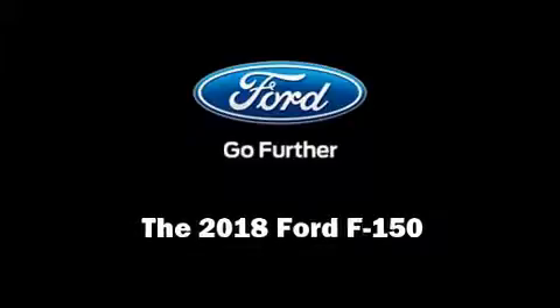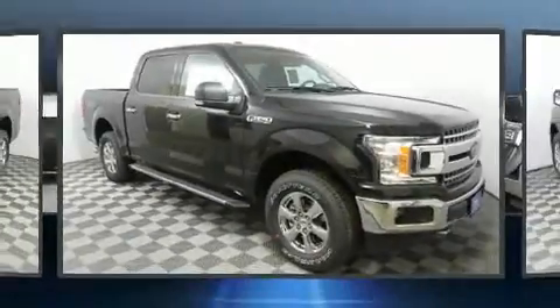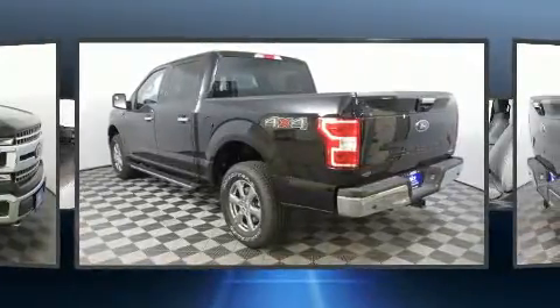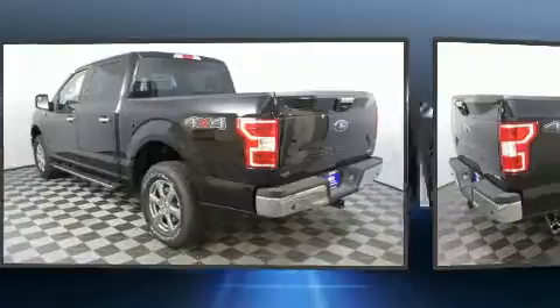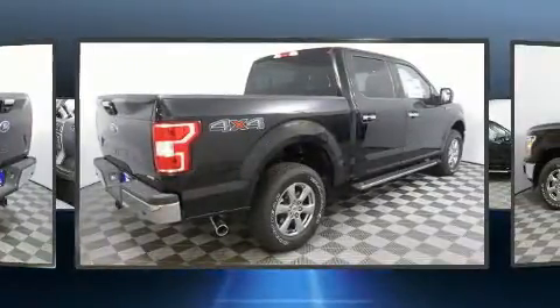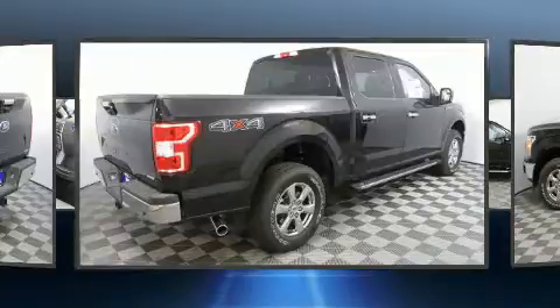Familiarize yourself with the 2018 Ford F-150. It features four-wheel drive capabilities, a durable automatic transmission, and a refined six-cylinder engine. A turbocharger is also included as an economical means of increasing performance.